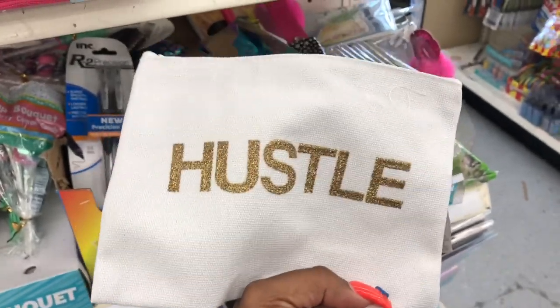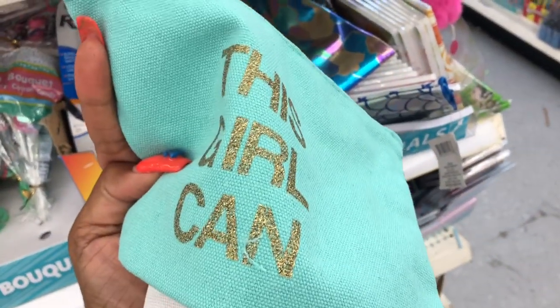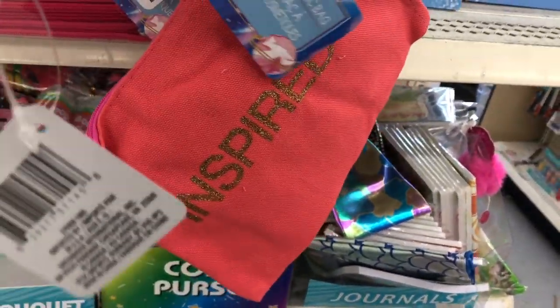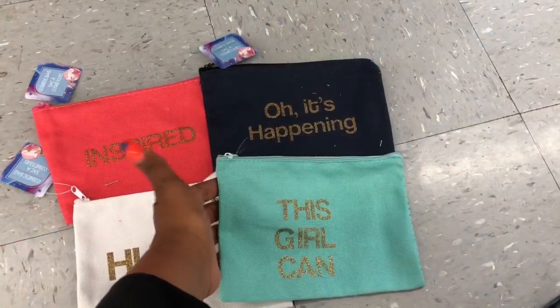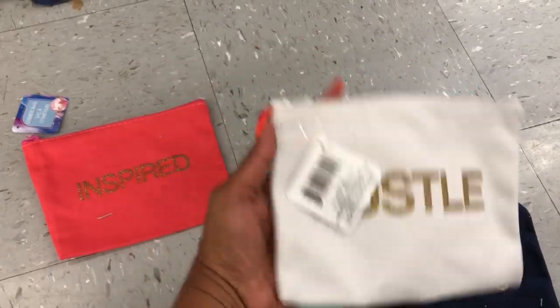Canvas makeup bags look new. They say 'Hustle,' 'This Girl Can,' 'It's Happening,' and 'Inspired.' Let me pull some out — these are the four that they have: This Girl Can, It's Happening, Hustle, and Inspired. Really cute.